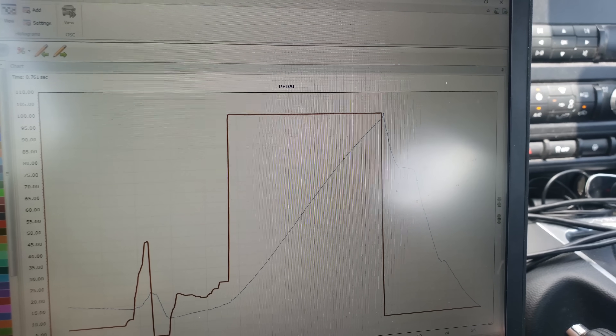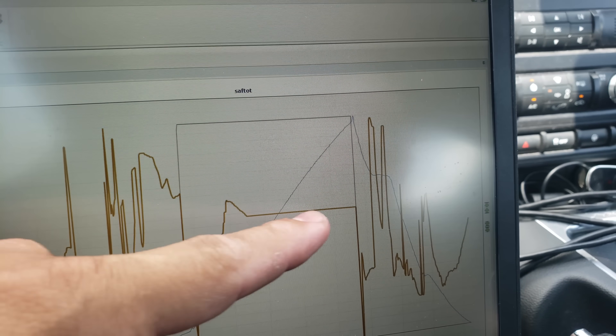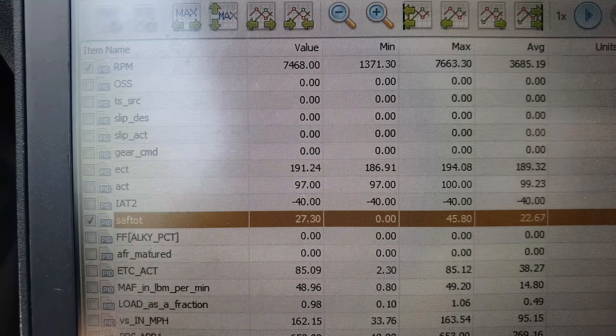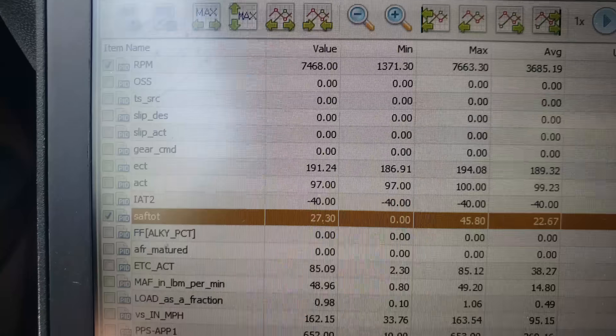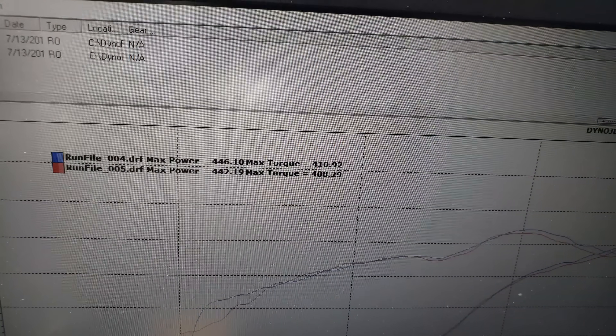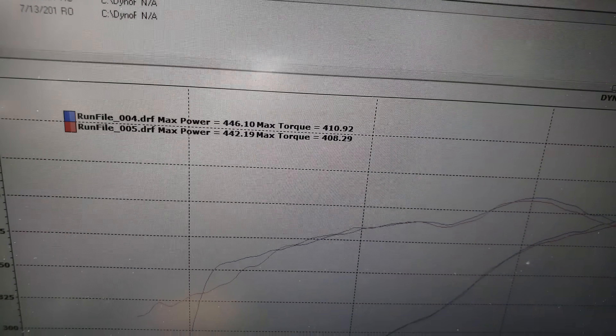At 27 degrees the car made 4 less horsepower — 442 versus 446. Torque is only 2 down. Let's look at the data log. Because I capped timing at 27 you'll see it flatline a little earlier — timing was on its way up and I put a roof on it at 27 degrees. When we scroll to the flatline the cursor reads 27.3 degrees, and it stays at 27.3 all the way to 7,500 RPM. So 4 degrees less — from 31 down to 27 on an E85 tune — and it only cost 4 horsepower. Not that big of a difference.